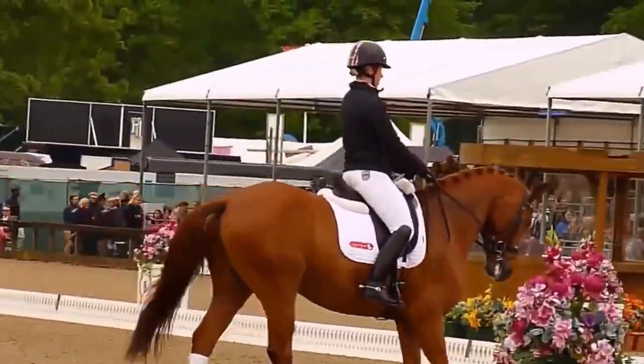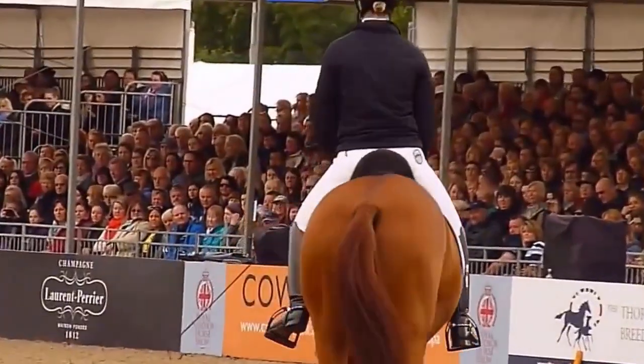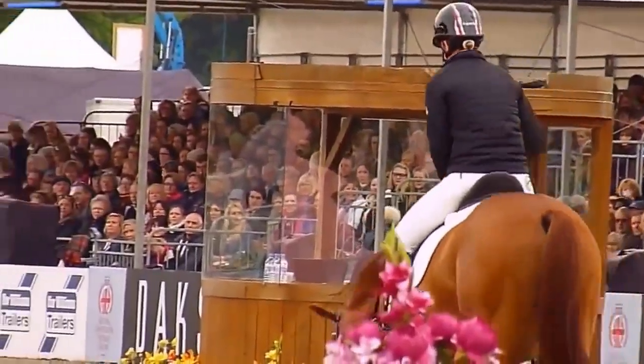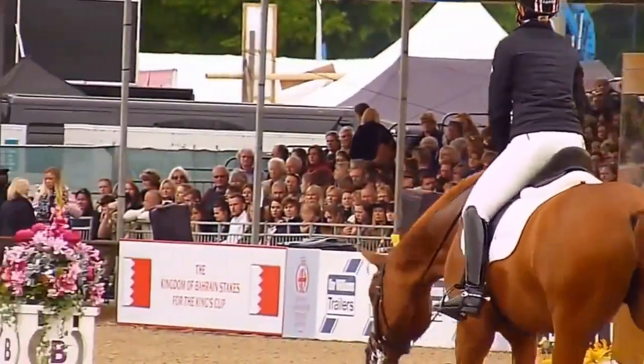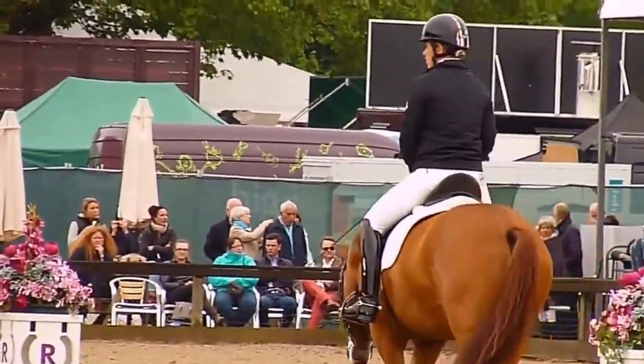The horse has three paces: walk, trot, and canter. The canter in the Grand Prix has a lot of movement — it has pirouettes, it has the zig-zag, and it has these flying changes you've seen. We'll look a little bit in a minute at the trot.